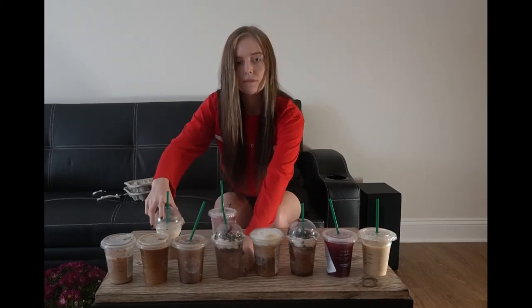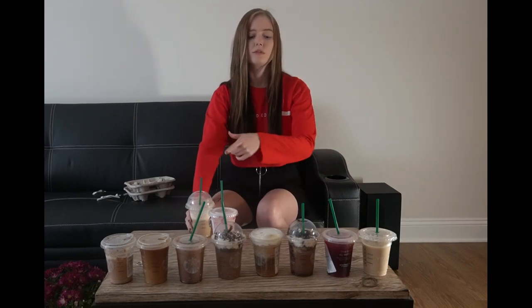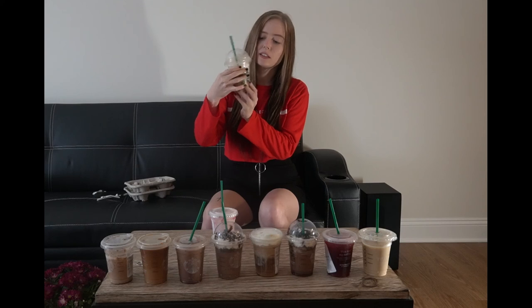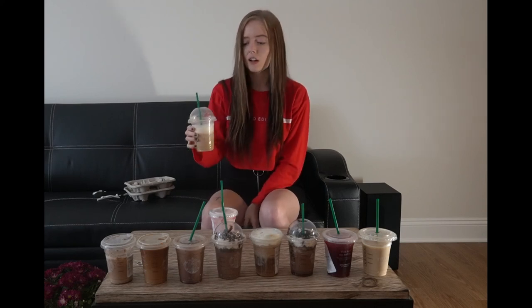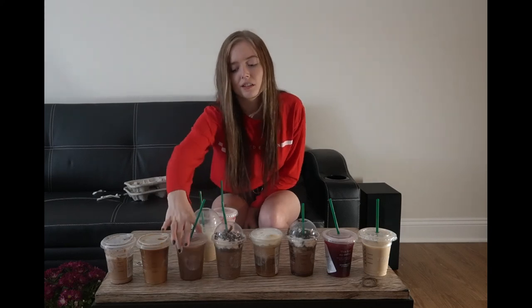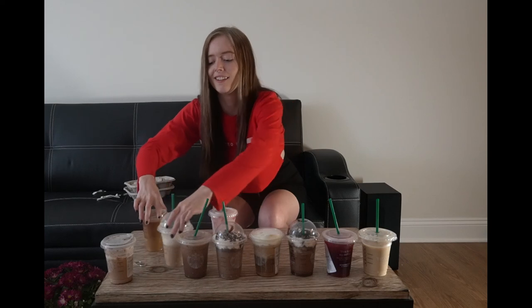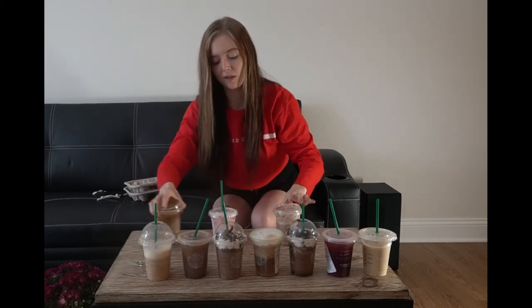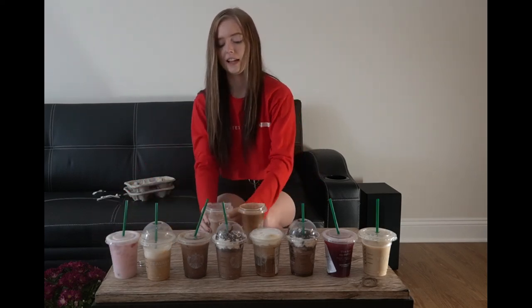The java chip frappuccino was pretty good — that goes in fifth. The caramel ribbon crunch goes in sixth. Then ranking down from there, putting the remaining drinks toward last place.